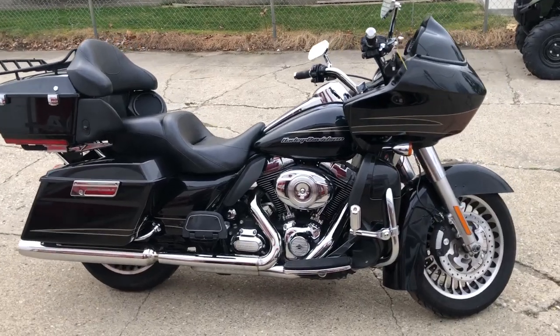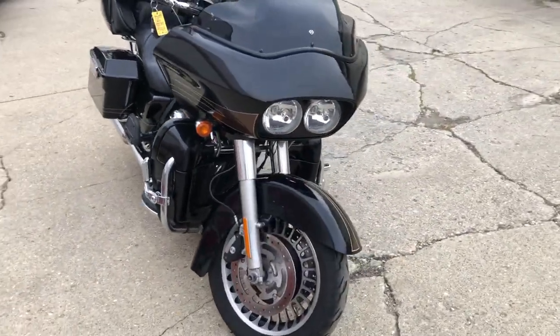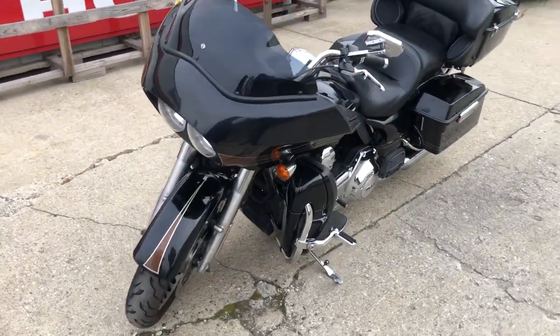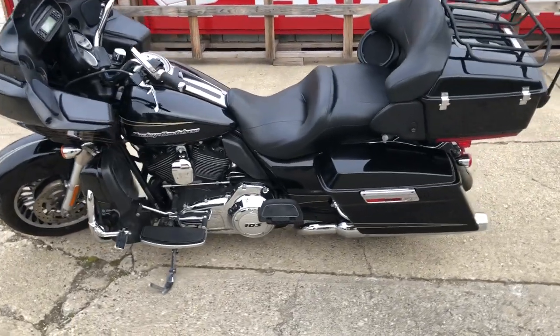Hey guys, approvalpowersports.com here doing some videos on some stuff that just came into the showroom. This one here is a 2011 Road Glide Ultra for sale — all stock, no modifications, nice clean bike. This thing doesn't need anything just services. The dealership tuned it up, all the fluids have been changed, everything works the way it should, this thing runs strong.